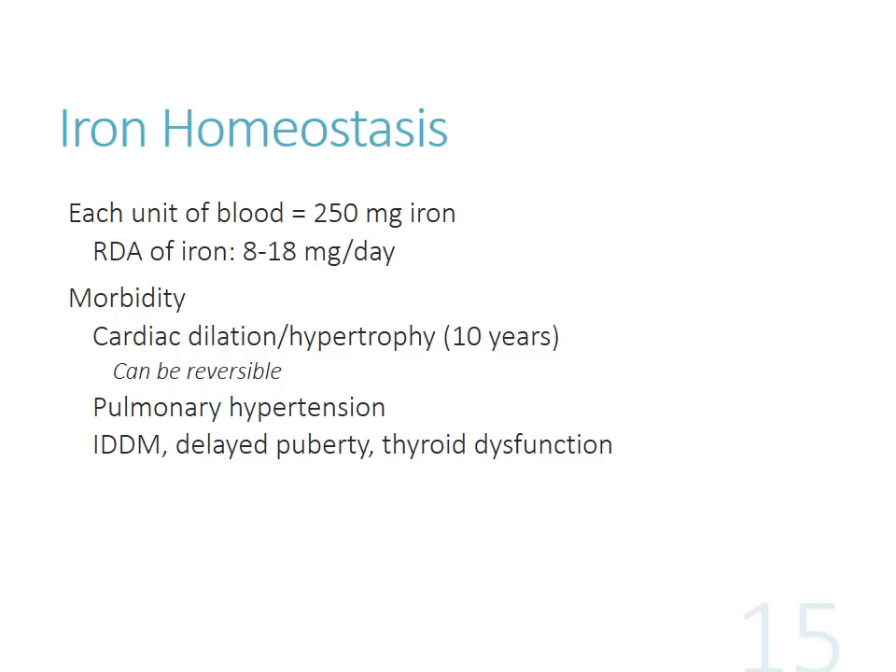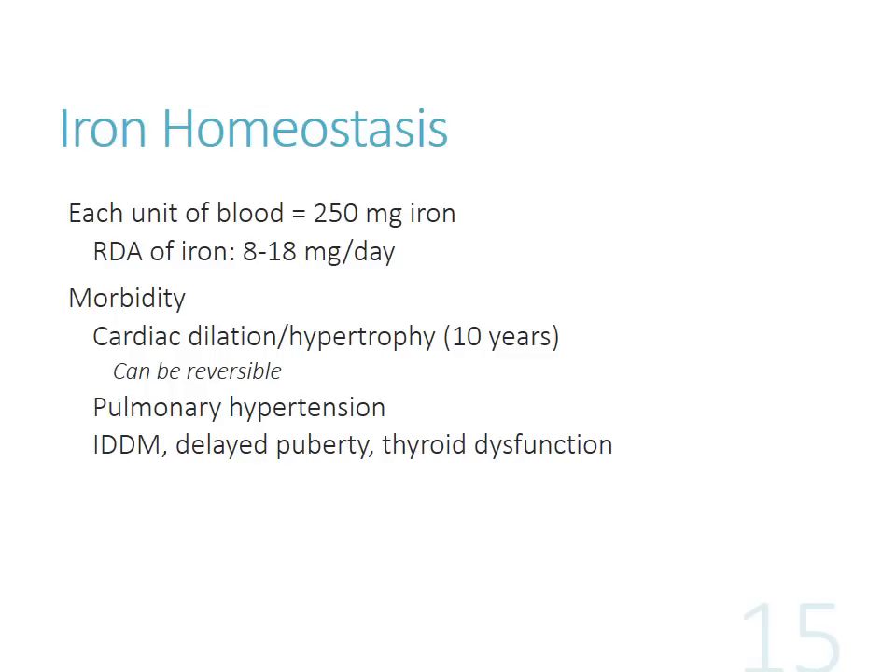Problems of iron overload in a chronic state include things like cardiac dilation and hypertrophy - over a 10-year period - which may be reversible in some cases. You can also see pulmonary hypertension, insulin-dependent diabetes, delayed puberty, and thyroid dysfunction. We want to make sure we're matching the amount of iron being transfused to the amount being chelated, because we don't want to accidentally take too much iron away and give the patient an iron deficiency. We also want to prevent a lot of this chronic morbidity and mortality from occurring in the first place.